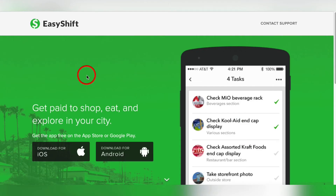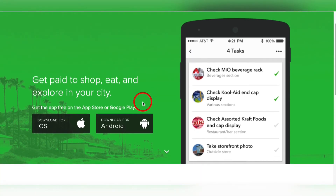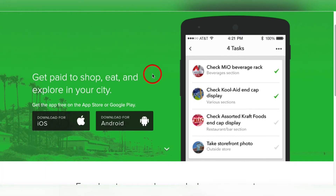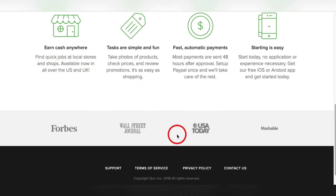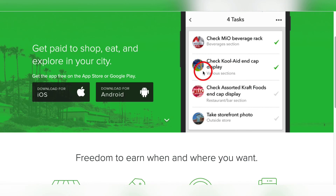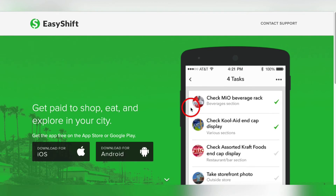The next app that can make you easy PayPal money is called Easy Shift. This is along the lines of the Observa secret shopper app, but these tasks are very simple and quick. A task might be take a storefront photo — go to whatever store, take a photo, upload it, and you just got paid. They pay out right into your PayPal account every 48 hours, and certain tasks will appear that are relative to where you're at. It might be as simple as checking the Kool-Aid end cap display at a grocery store, take a picture, and you get paid. Note that Easy Shift is only available in the US and the UK.